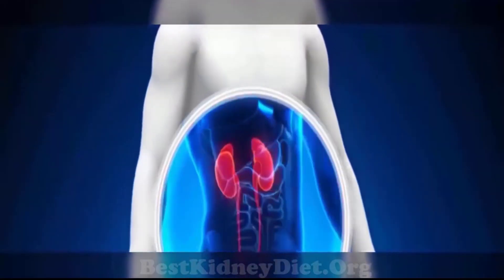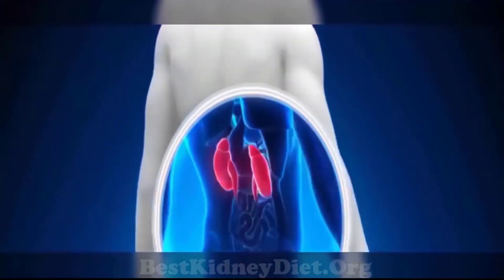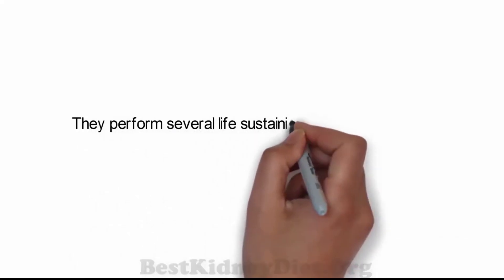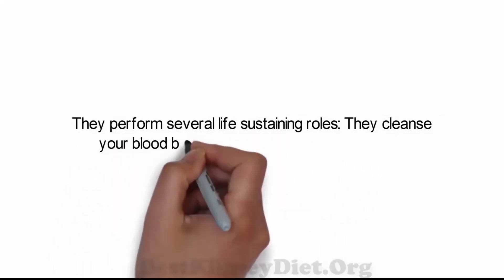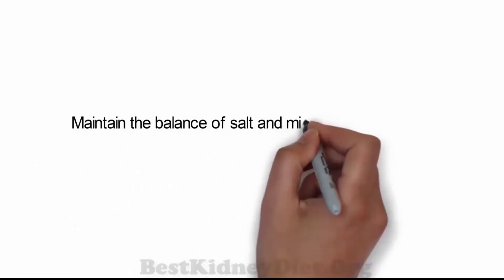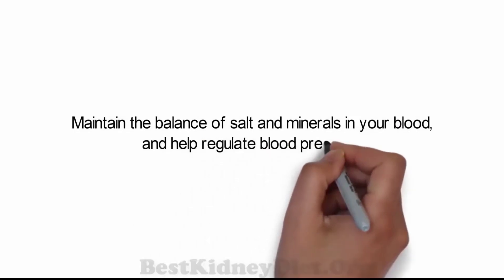The kidneys are two organs located on either side of your spine in the middle of your back, just above the waist. They perform several life-sustaining roles: they cleanse your blood by removing waste and excess fluid, maintain the balance of salt and minerals in your blood, and help regulate blood pressure.